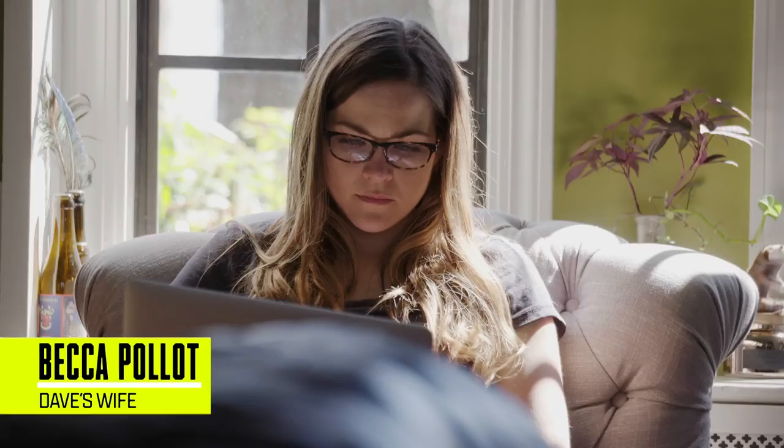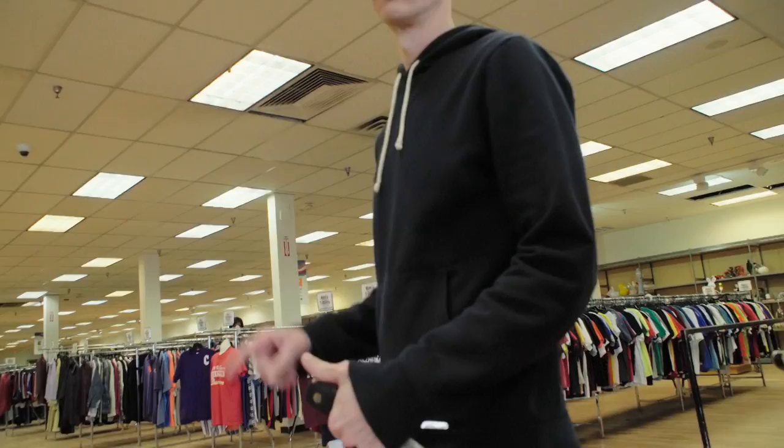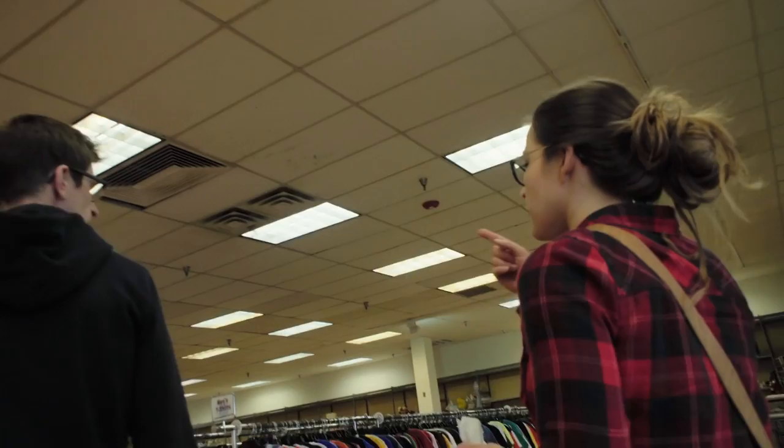This started with my lovely wife, Becca. The thrill of the hunt — there's one thing Becca loves: looking for something. She is an absolute avid thrifter.